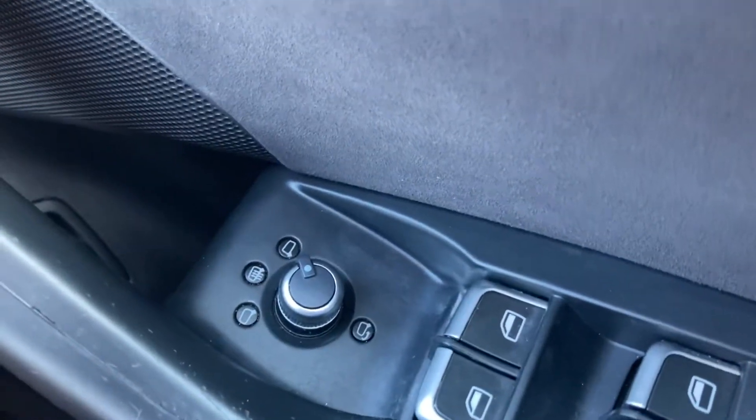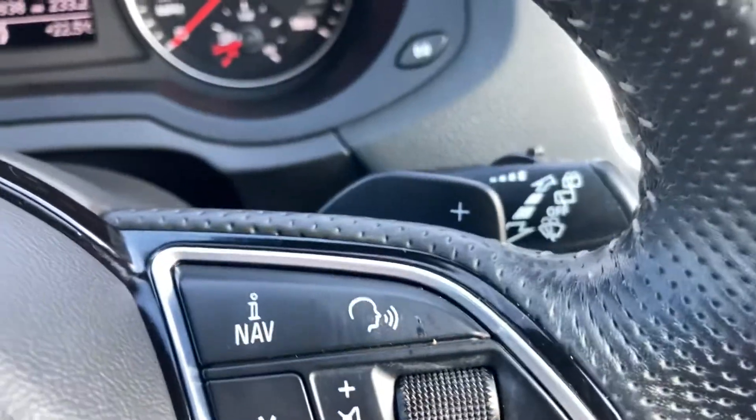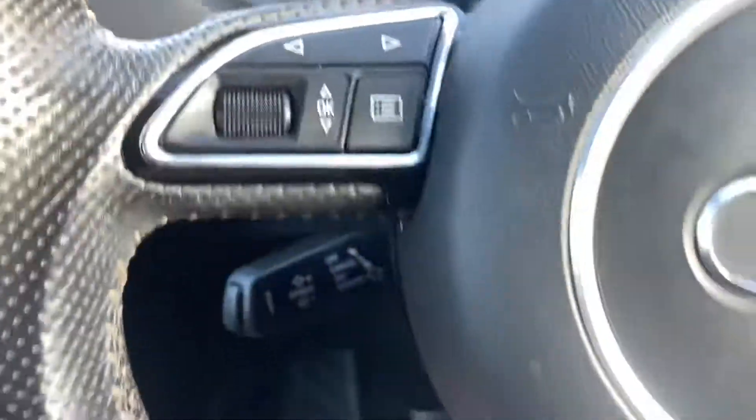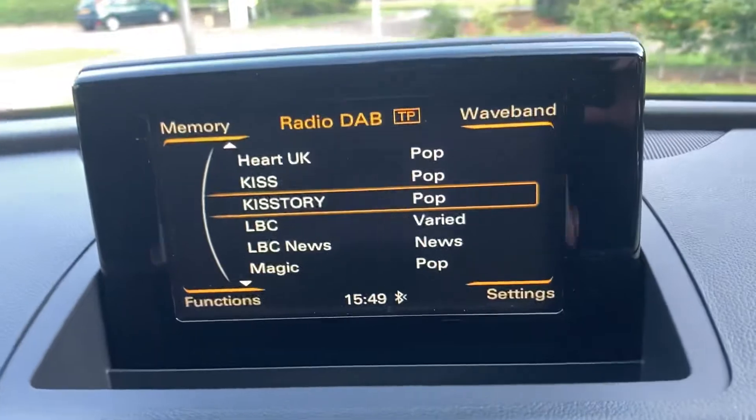Electric front and rear windows, electric mirrors which are heated and power folding, automatic headlights, paddle shift gear change, audio buttons, cruise control buttons, and DAB radio.